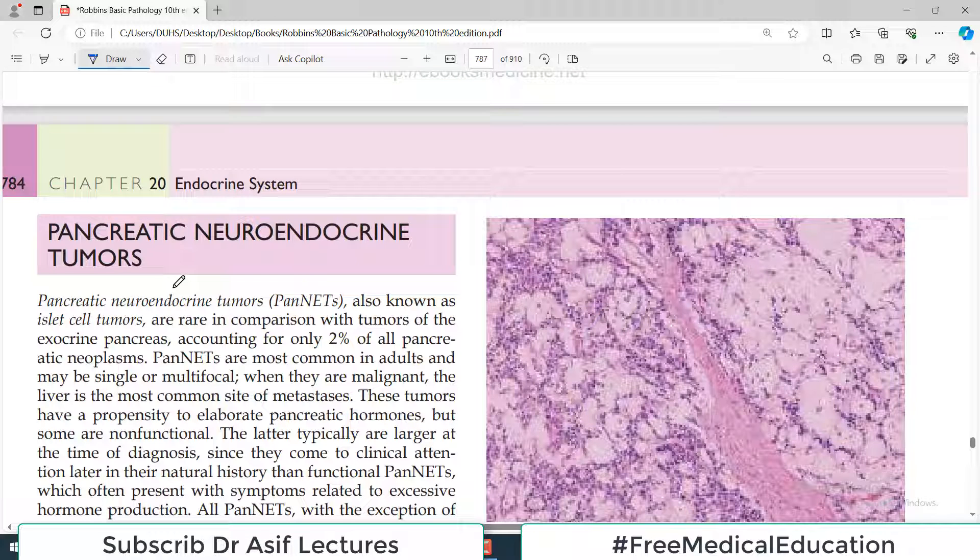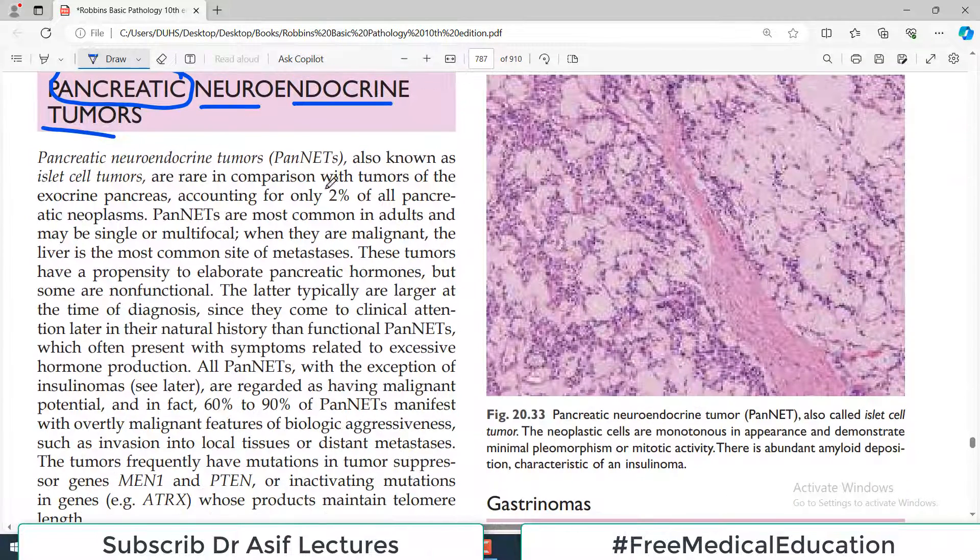Welcome back to this pathology playlist from Robbins Chapter 20 on the endocrine system. Today's video is about neuroendocrine tumors residing in the pancreas. While neuroendocrine tumors are also found in other locations such as the appendix, our focus today is on pancreatic neuroendocrine tumors, abbreviated as PENNETs, which are also called islet cell tumors. They are rare compared to exocrine pancreatic tumors.